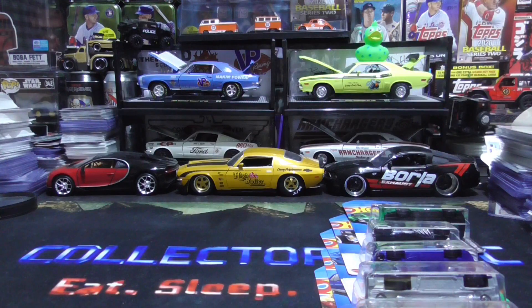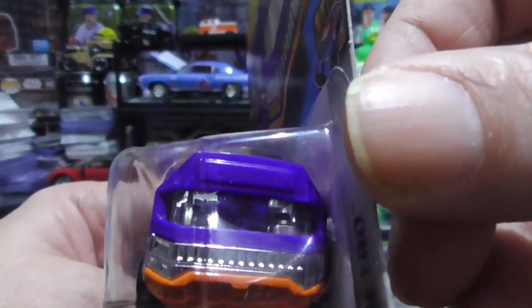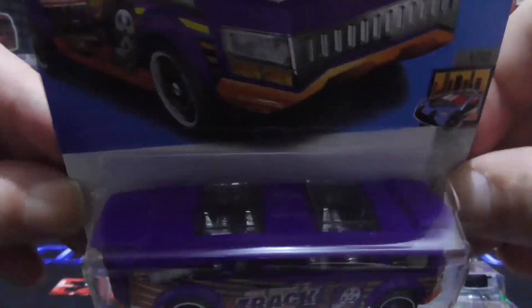And we have the Hot Wheels High — the bus. Cool looking bus, Hot Wheels High. I love these buses.